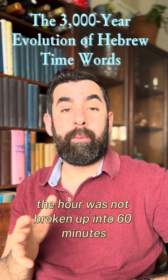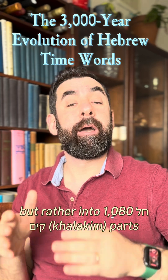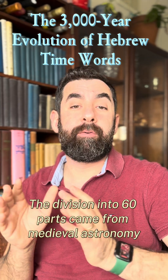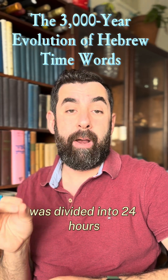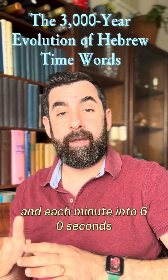In the Talmud, the hour was not broken up into 60 minutes, but rather into 1,080 halakim — parts. The division into 60 parts came from medieval astronomy, where the full circle of the sky was divided into 24 hours, each hour into 60 minutes, and each minute into 60 seconds.